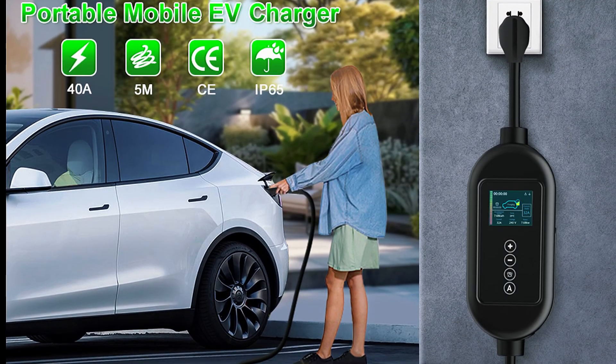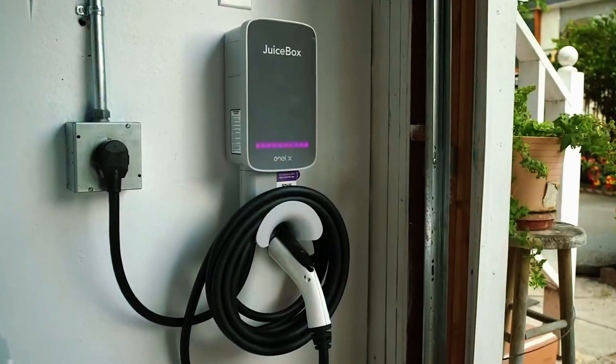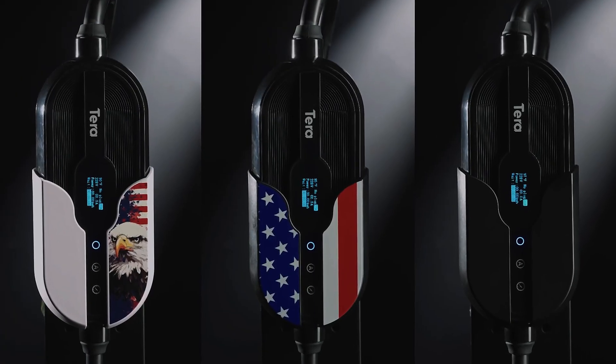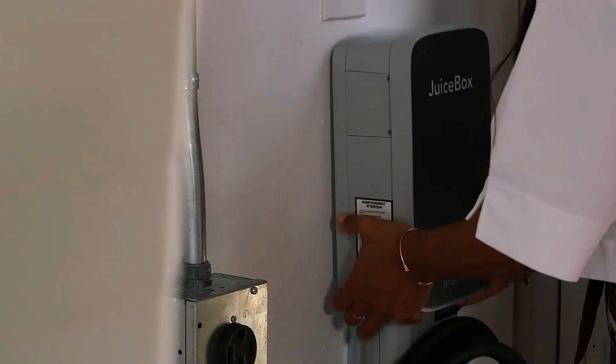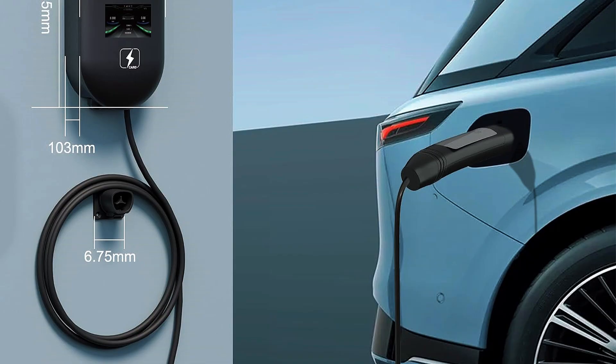Let's do an overview of five best-selling EV chargers available on Amazon, selected for their popularity, performance, and unique features. Each model is distinct from previously mentioned chargers, ensuring a fresh perspective on top performers in 2025.